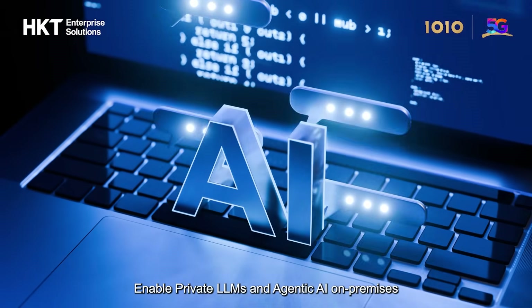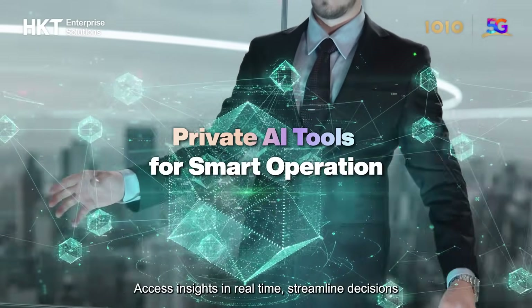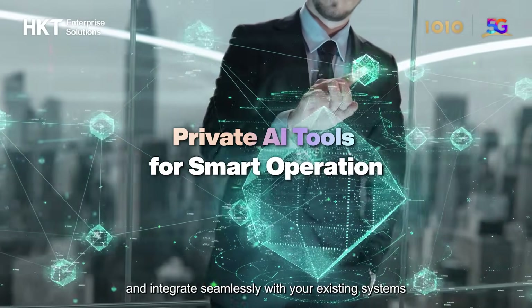Enable private LLMs and agentic AI on-premises. Access insights in real-time, streamline decisions, and integrate seamlessly with your existing systems.